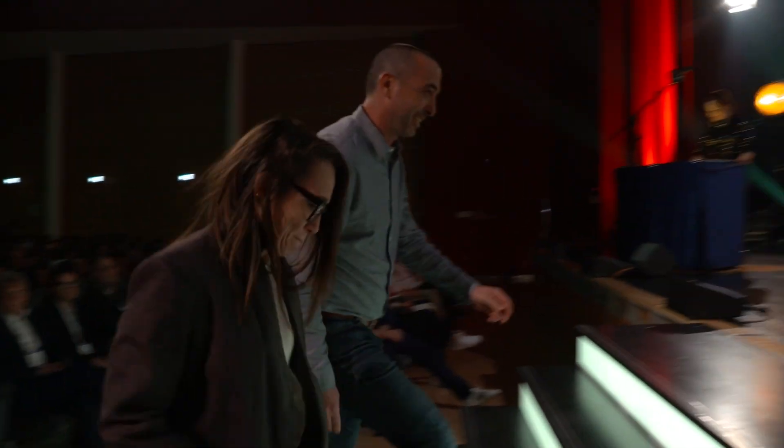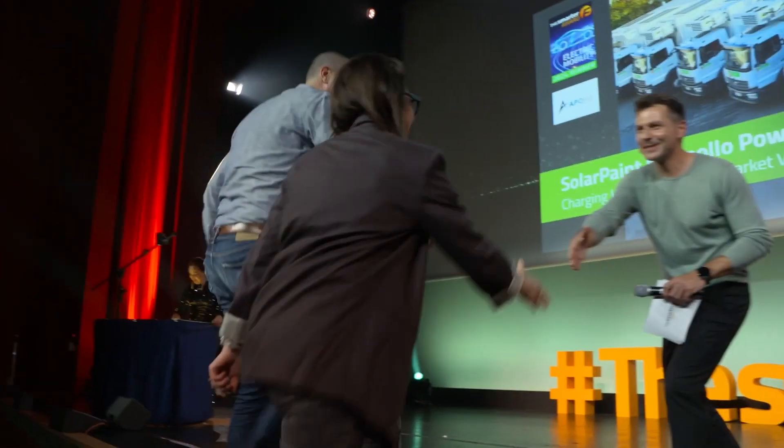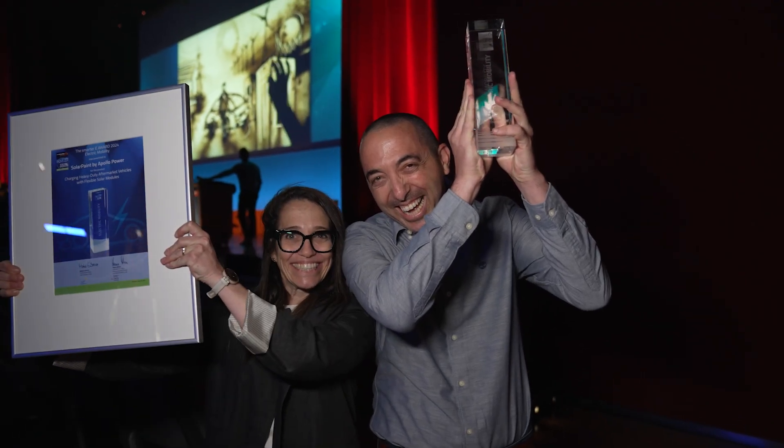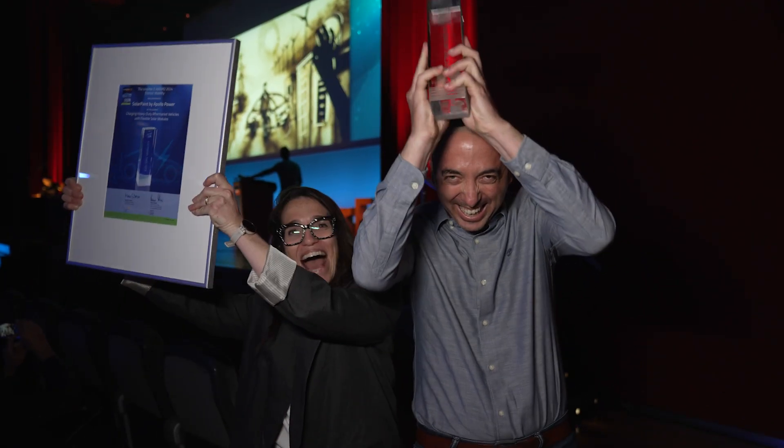All of Apollo Power is working very hard on it. We have 150 workers and the biggest factory of flexible solar cells in the world, and people are working very hard.